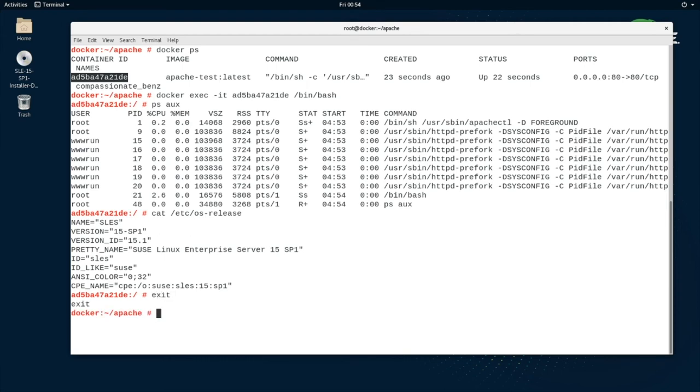To access the container and inject a bash shell for inspection, use the docker exec command to add a bin/bash process to the container. Running PSAUX inside the container shows only the web server processes are running. To exit, simply type exit. You can also kill the container by specifying docker kill and pasting the container ID.